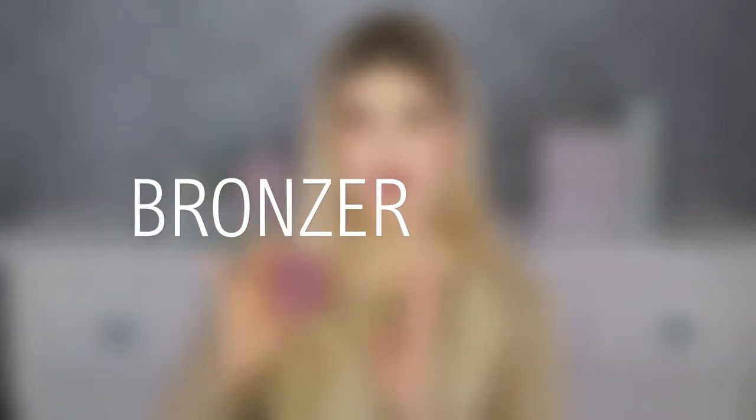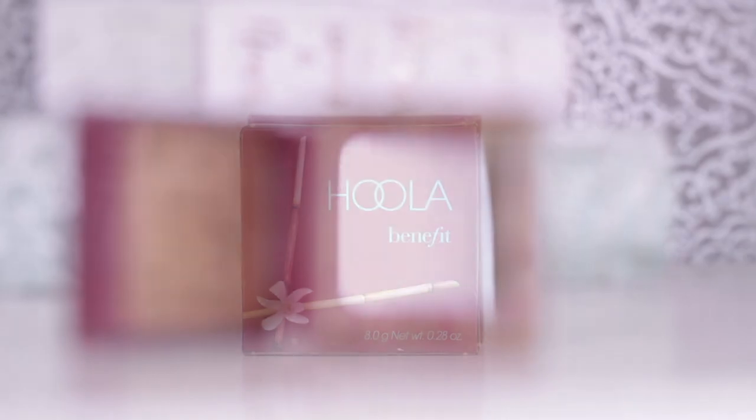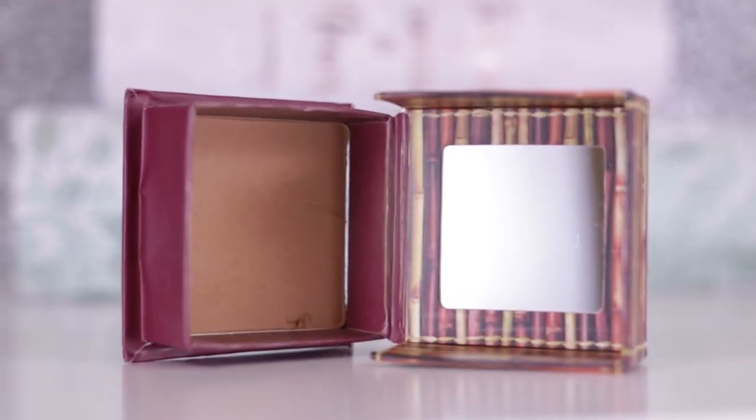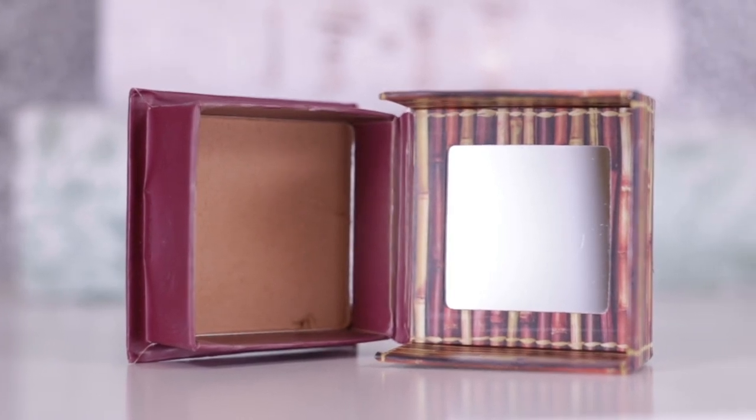First I'm going to talk about Hoola from Benefit — it's the first one they came out with and I think everyone knows this product. If you don't have it, you absolutely should, because this is the perfect color for so many skin tones. Even on myself, I'm so light especially in wintertime. This is a very good product — I love the color because it's the perfect combination between warm tone and cool tone; it's more on the neutral side than the warm side.